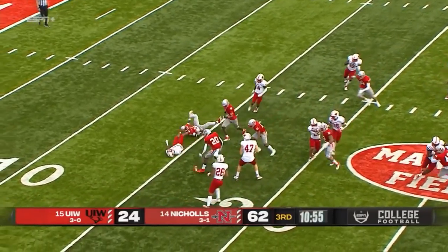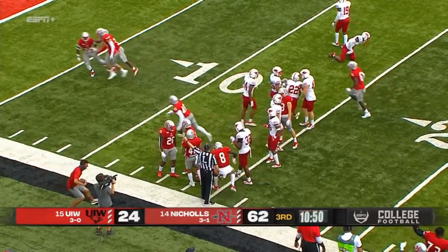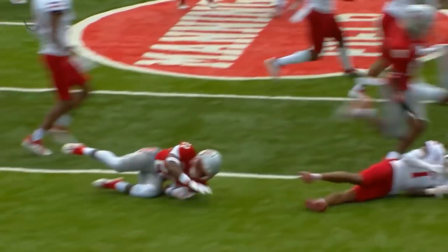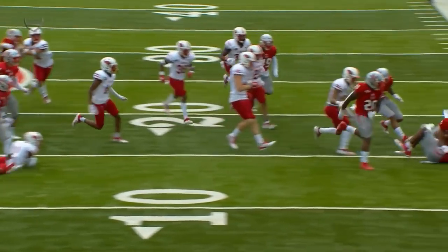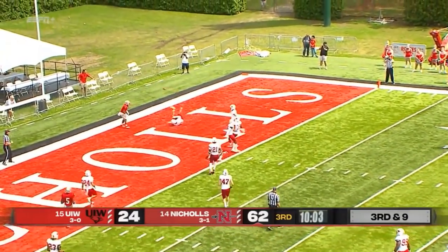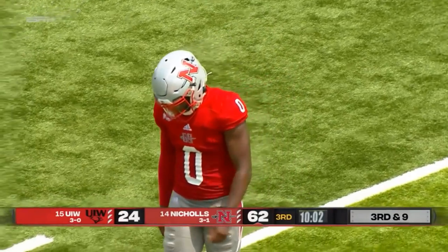Toltz coming out of his own end zone, but he's blasted. The ball is free — Nichols recovers at the 15-yard line. Right there in the midsection, puts his hat right on the football. Scott with a nice pocket, wings it deep, and throws it behind a wide open Devontae Jason at the goal line.